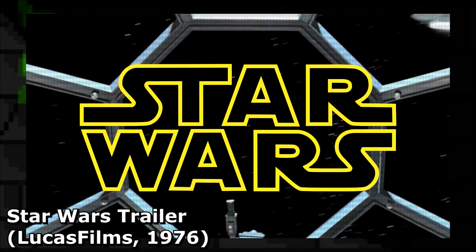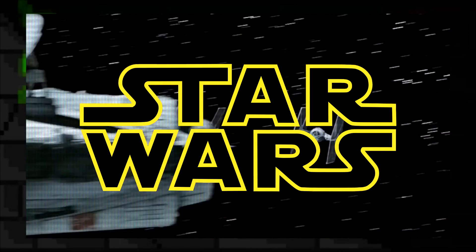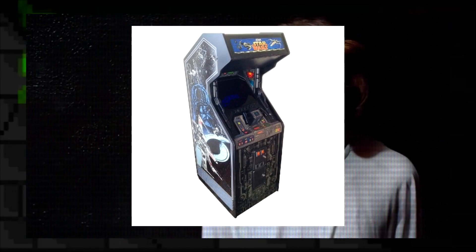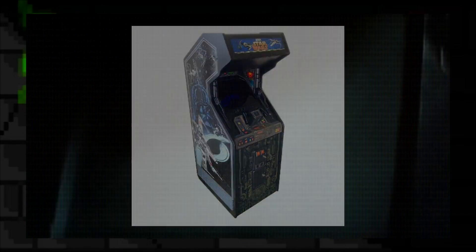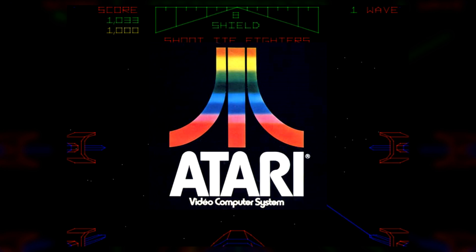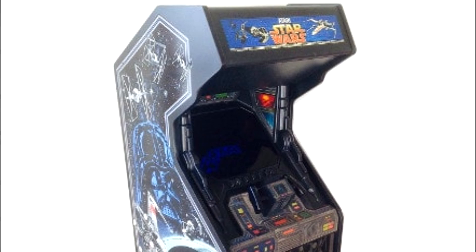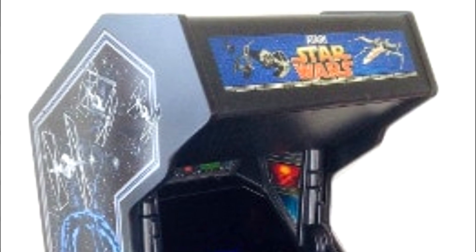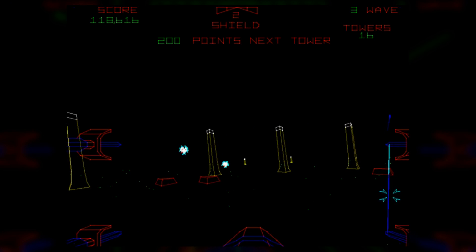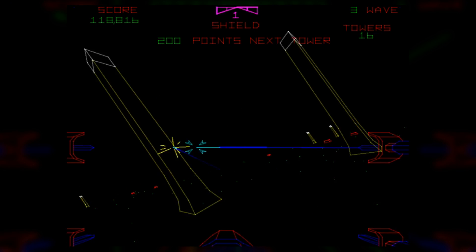Star Wars has become a multimedia franchise that really needs no introduction. Given how successful the original trilogy of movies are, it comes as no surprise that licensed video games were made to capitalize on the film's success. Atari Incorporated was no exception, because in 1983 they released what was simply called Star Wars for arcades all over North America, and it was a success — not just for having the name Star Wars on the cabinet — because even to this day it's still seen as an arcade classic.